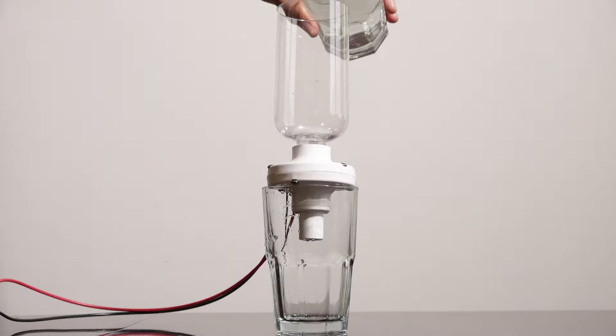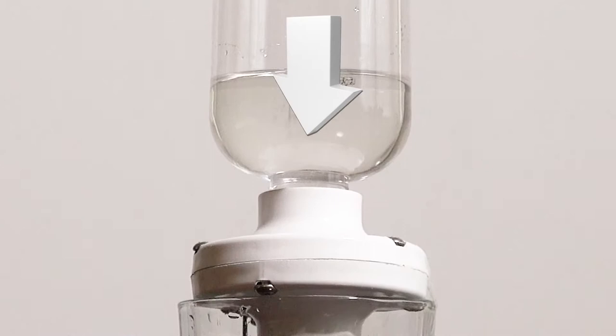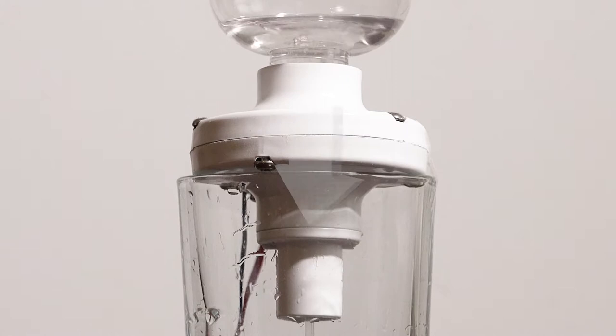As the water travels through the chamber, it passes over electrically charged plates that divide the water and salt molecules into three parts: ozone, hydrogen peroxide, and chlorine. These supercharged particles are called radicals and are the key to the advanced oxidation process.